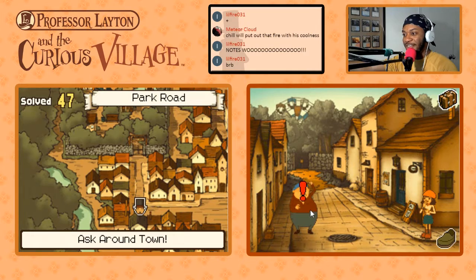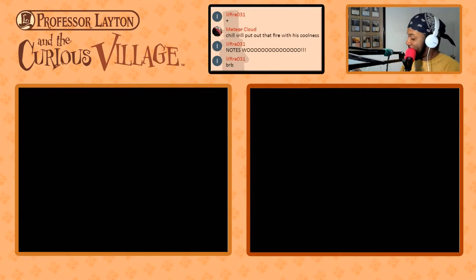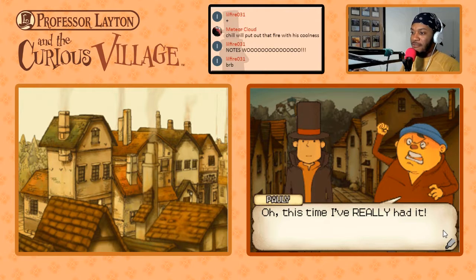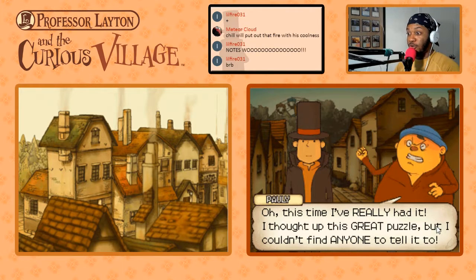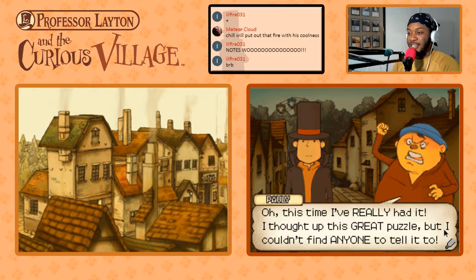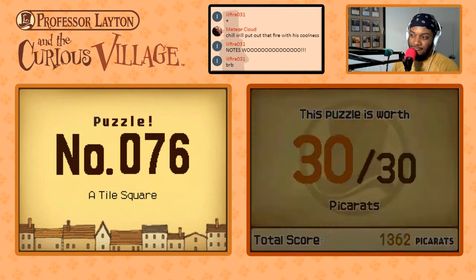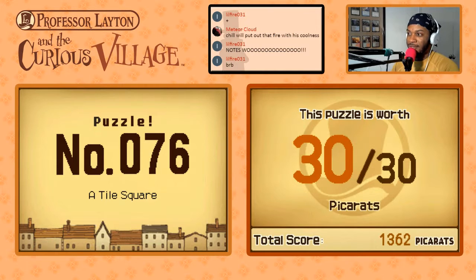This man really just gave us this puzzle so he could tell us something we already knew. Let's ask around town a little bit more. Oh, this guy here — he's clearly mad about something today. Oh, this time I really had it — I thought of this great puzzle but I can't think of anyone to tell it to. Was it really great, bro? A tile square — puzzle number 76, it's worth 30 picorats.